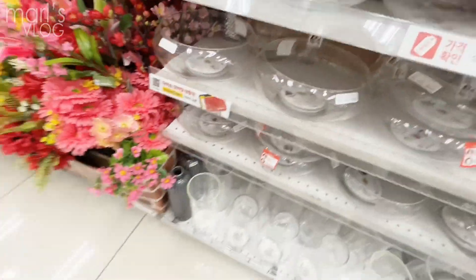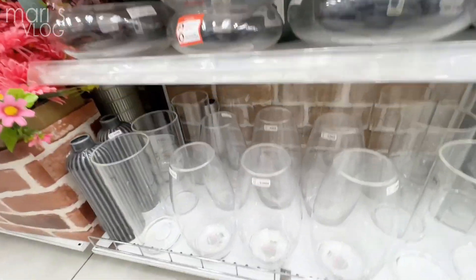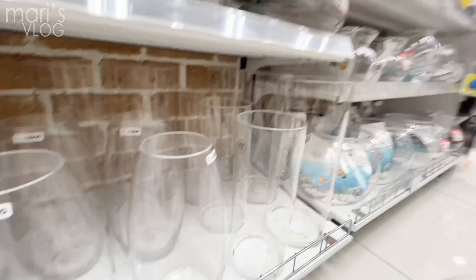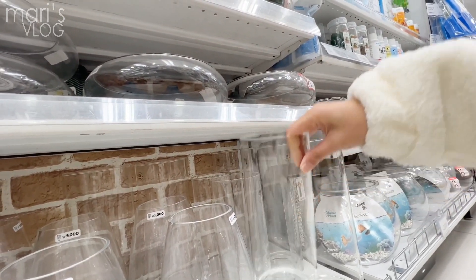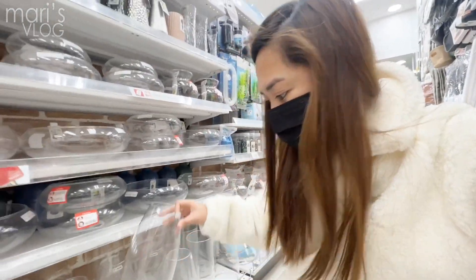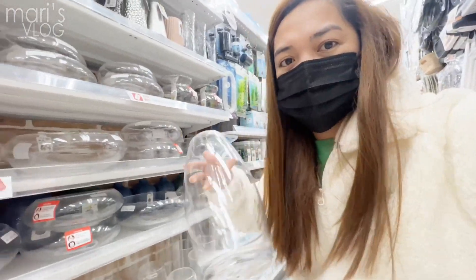I think the sun is good for our vase, right? Oh my gosh, it's so expensive! What's this? Oh my gosh, it's so expensive — what is this stuff?